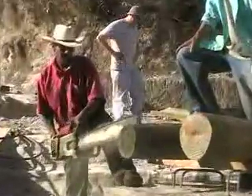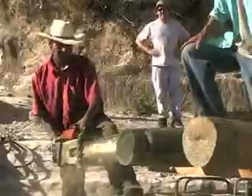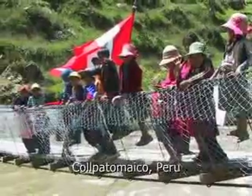Not only will the La Burrera bridge help residents access schools, markets, jobs, and clinics, but this new bridge design can be built elsewhere to cross rivers previously considered impractical to bridge.